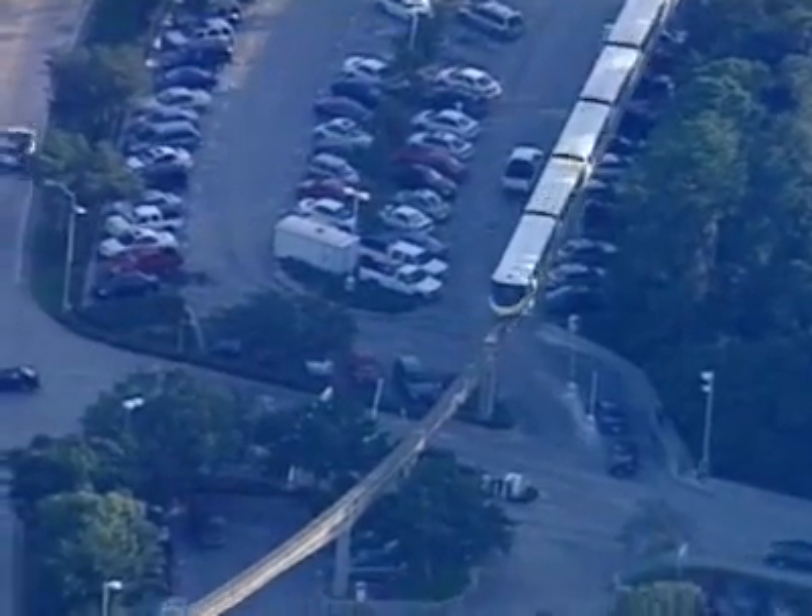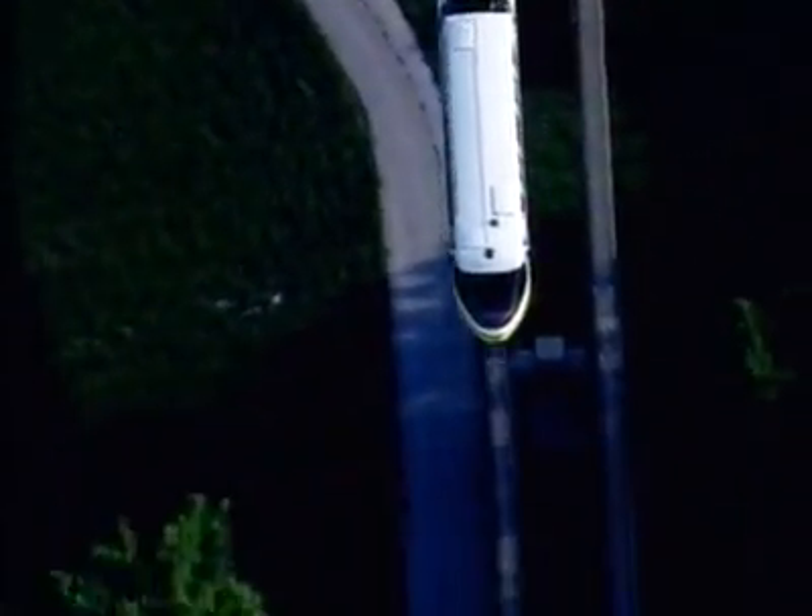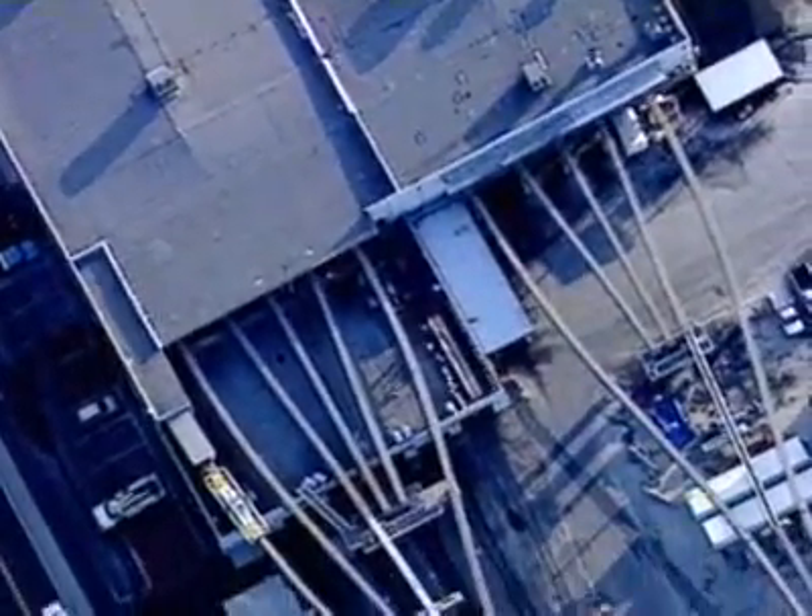Or what about the monorail? I've thought about how they wash one, never mind how they fix one. Disney built an elevated monorail repair station with room for at least five monorails.